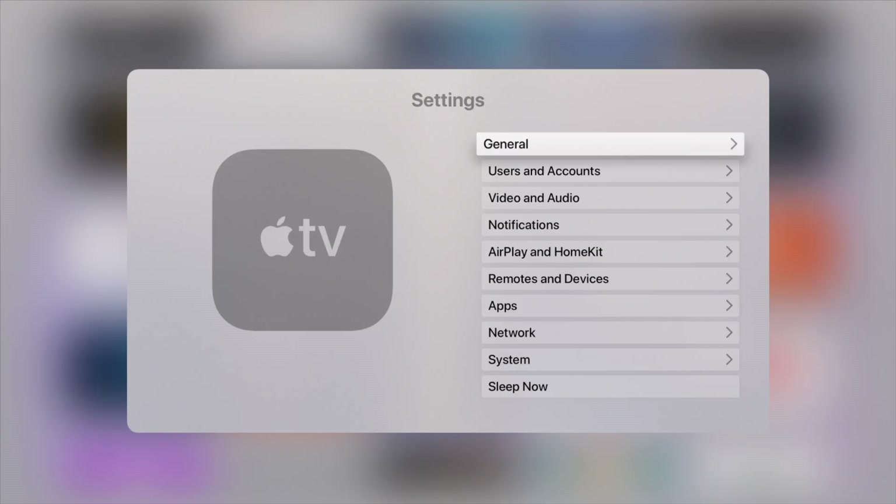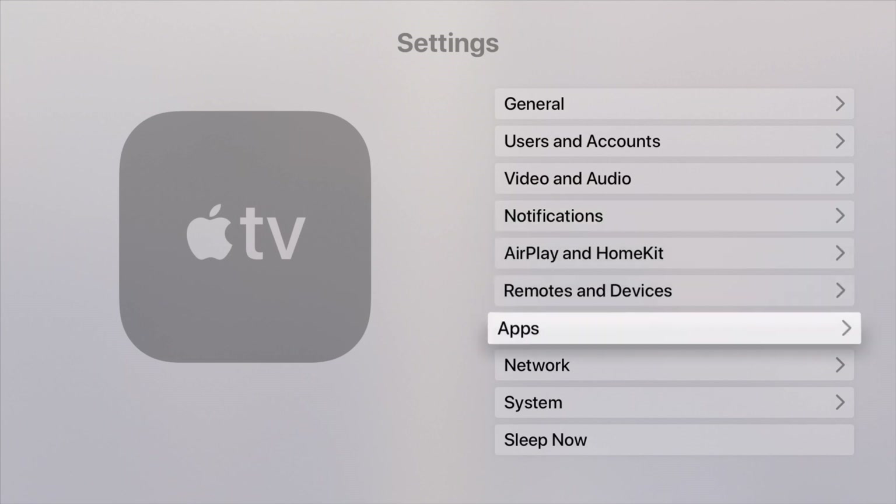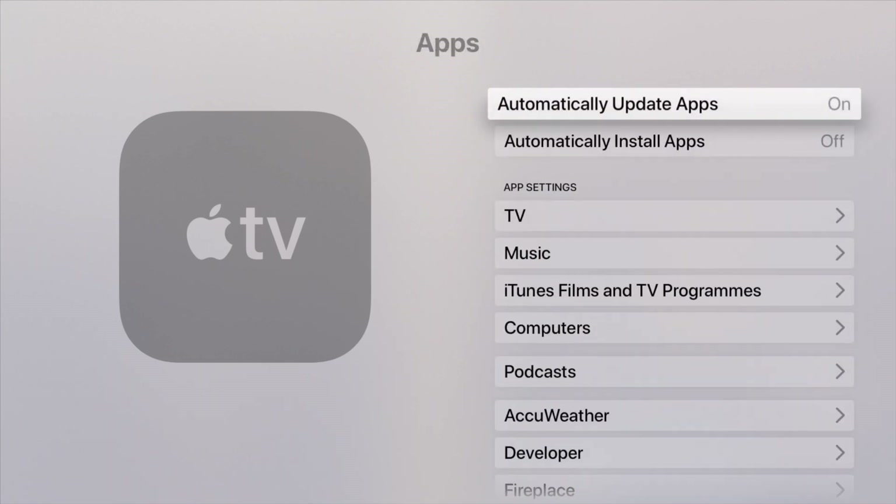Again, you go into Settings. This time, though, choose Apps. Then make sure that Automatically Update Apps is set to On. If it's off, clicking on this bar will switch it on for you.